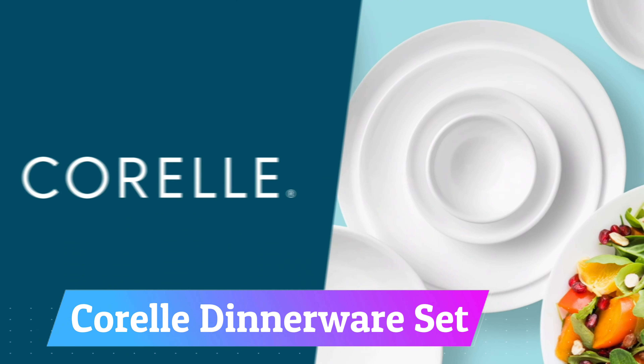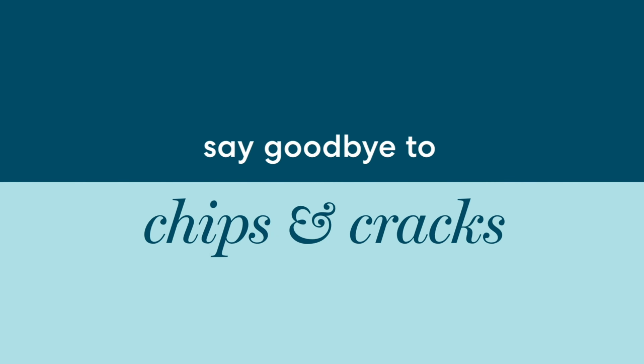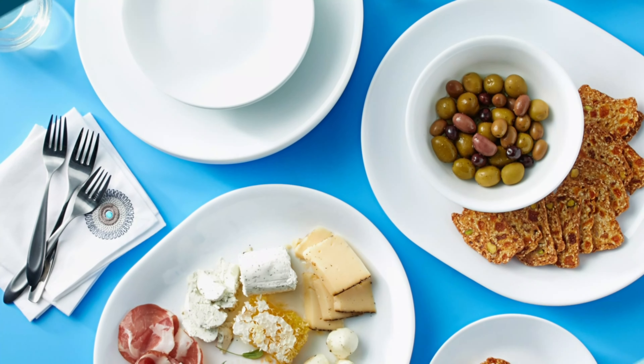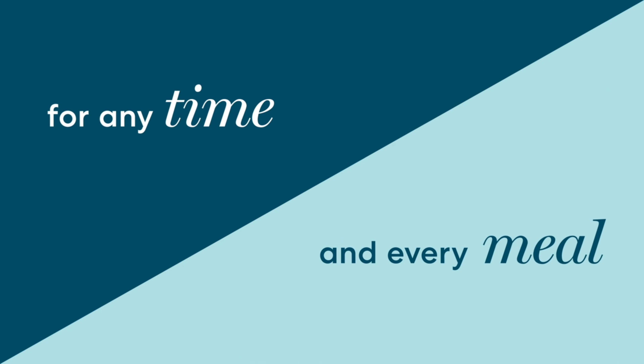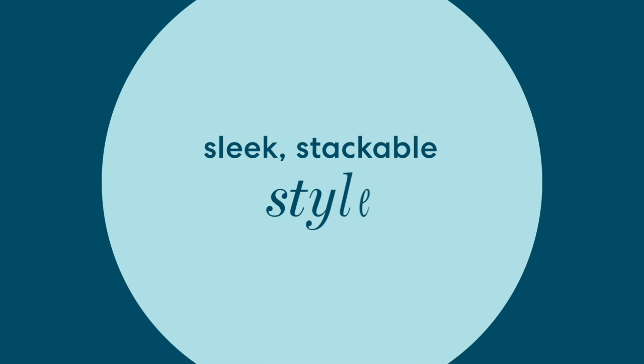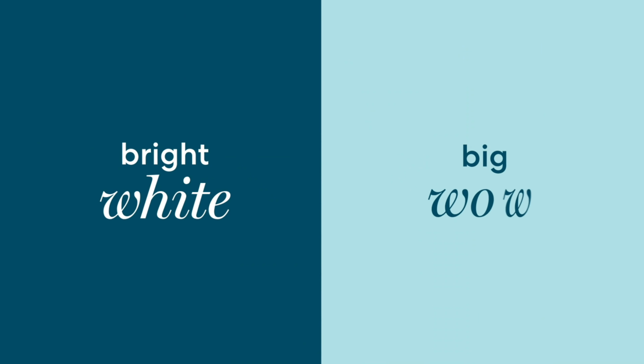Number 1: Corel Dinnerware Set. The Corel brand has a reputation for producing sturdy dinnerware that is resistant to breaking, chipping, scratching, and staining. The set includes six each of dinner plates, salad plates, and bowls, and is available in various patterns. We highly recommend this set for families seeking durable dinnerware without plastic and for outdoor dining.